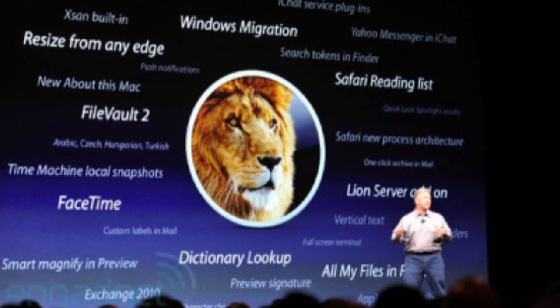OSX Lion will be available in July for $30 under the Mac App Store. You can use it on any computer that is authorized under your account that you buy Lion with. If not, you're going to have to pay $30 again to upgrade.